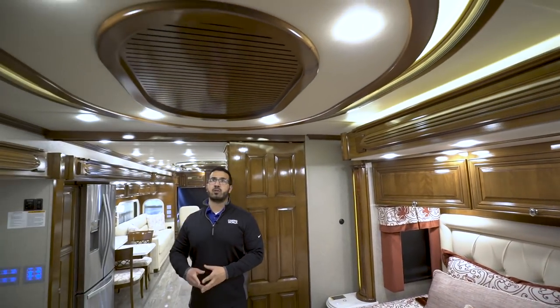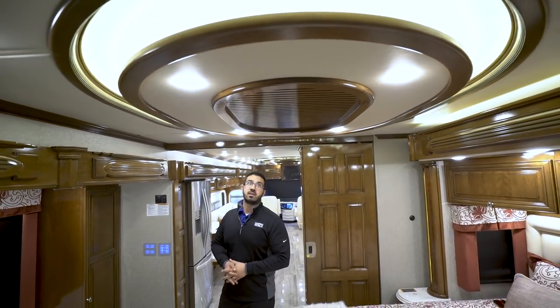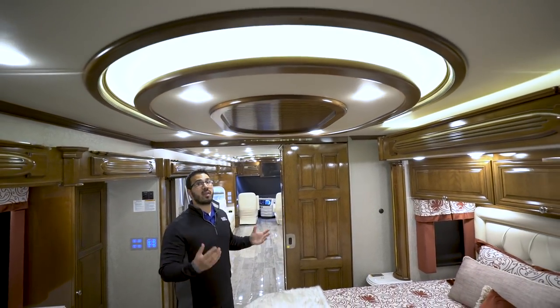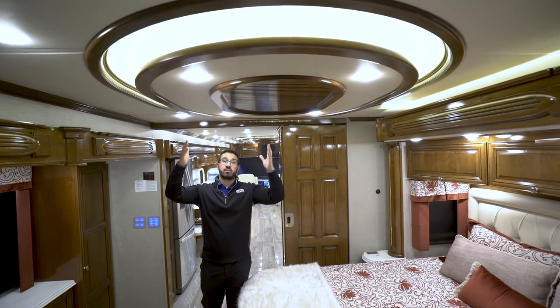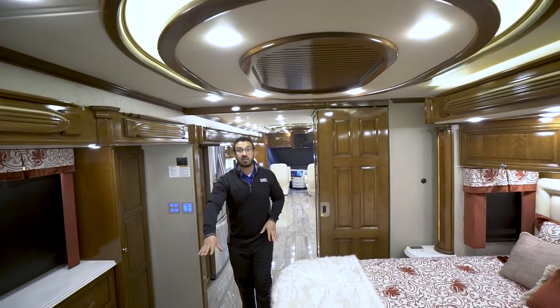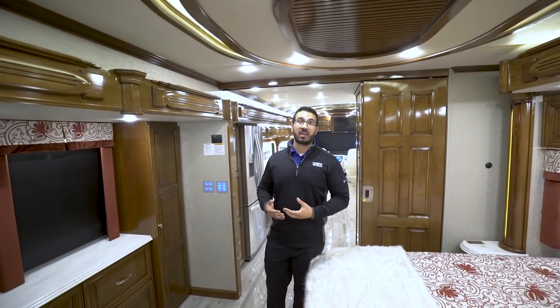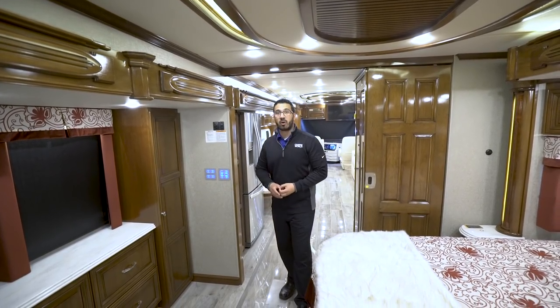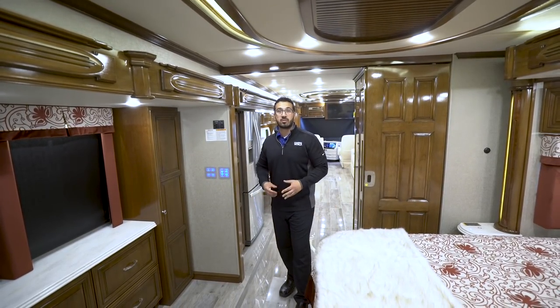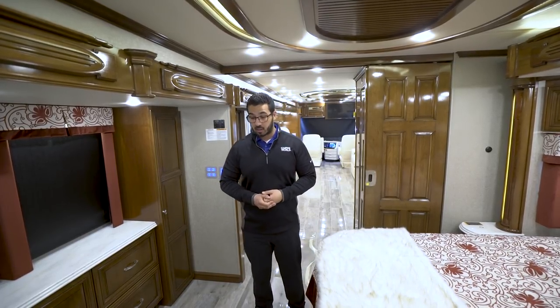On the ceiling is another window treatment. This coach has three 15,000 BTU ACs with heat pumps. So not only do you have electric heat pumps, you also have heated floors in the tile. If you don't want to run the Oasis Hydronic Heat and it's above 40 degrees, your heat pumps will work. Turn on your heated floor so your bedroom is nice and toasty — that's a great way to heat the coach.